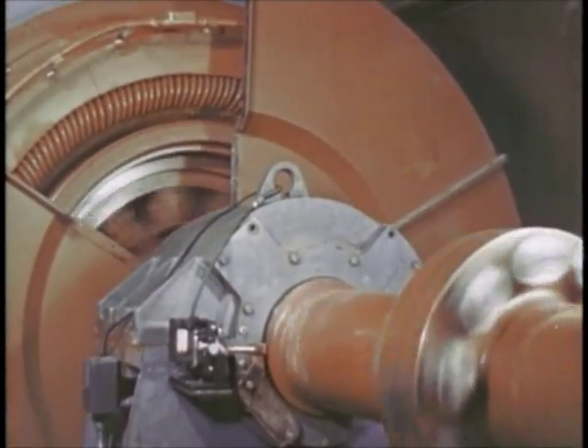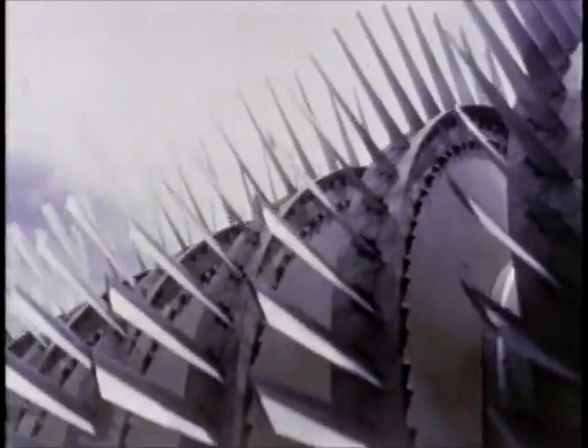This swept-wing concept would soon be the basis for a new generation of aircraft. But investigating transonic speeds was frustrating. As air moved through wind tunnels near Mach 1, shock waves would form and the wind tunnel would choke, rendering the test data unreliable.